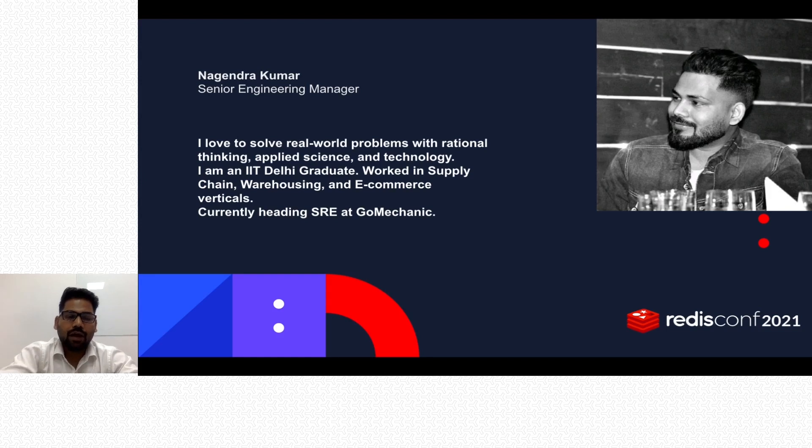I am Nagel Kumar, senior engineering manager at GoMechanic. I love to solve real-world problems with rational thinking and applied science and technology. I am an IIT Delhi graduate working in supply chain, warehousing, and e-commerce verticals, and I'm currently heading site reliability engineering at GoMechanic.